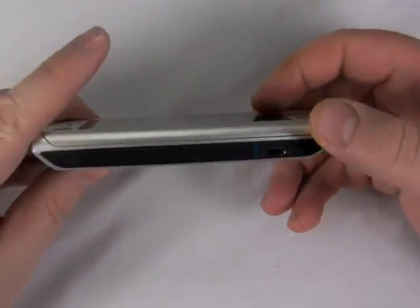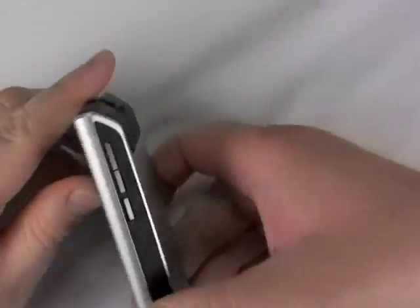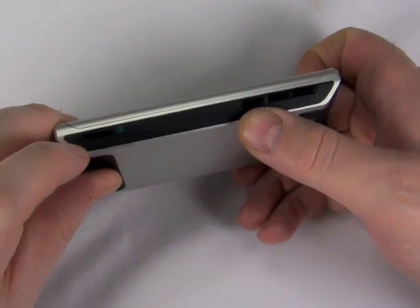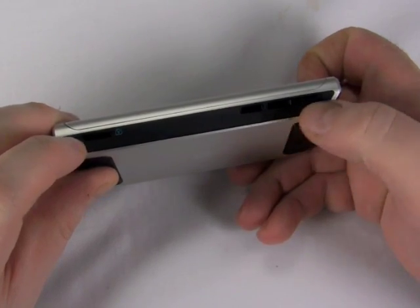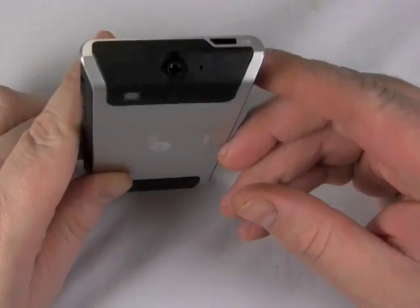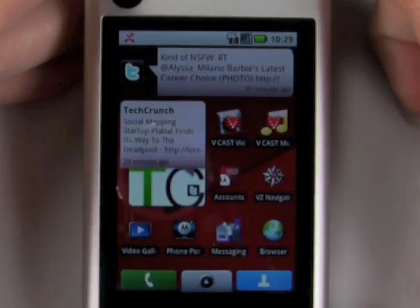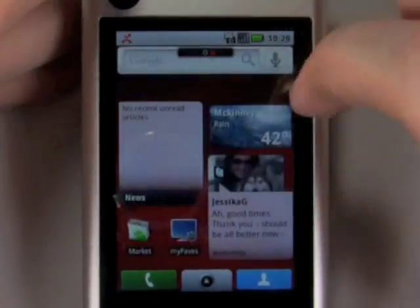Looking around the phone, you get the microUSB port, a camera button, and a voice-activated dialing button for voice commands, volume, and a 3.5mm headphone jack up top.